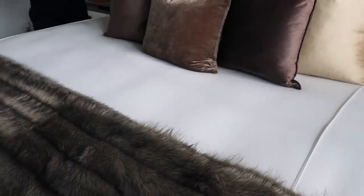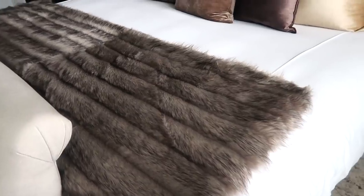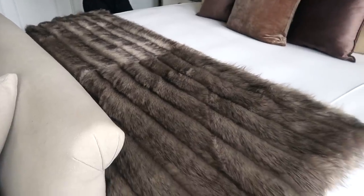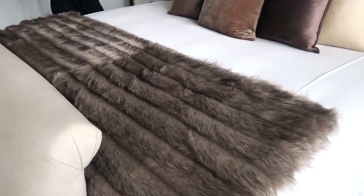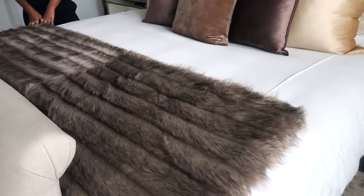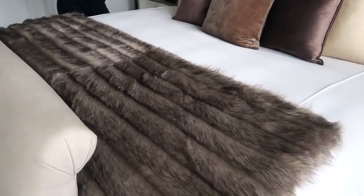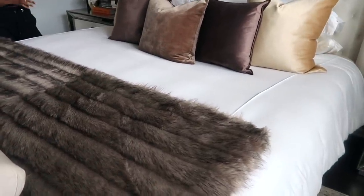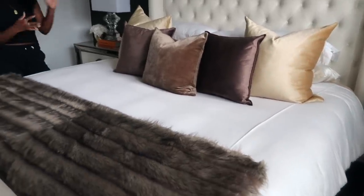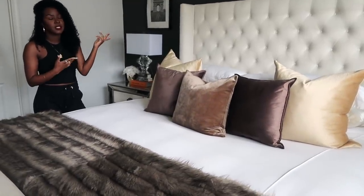This throw is from Restoration Hardware and it also inspired my bed makeover — when I saw it I knew I needed more brown tones on the bed. It complements the pillows really well. I actually changed my bed look before I changed the whole room, and when I swapped the pillows I realized the room needed more contrast, which is when we decided to paint the wall. It all came together from there.